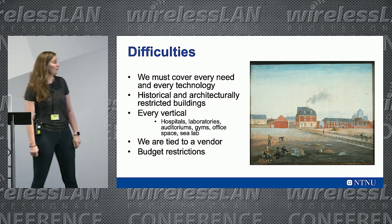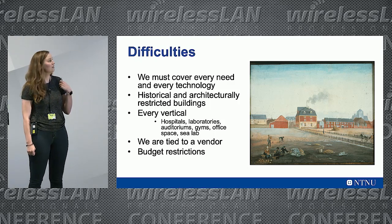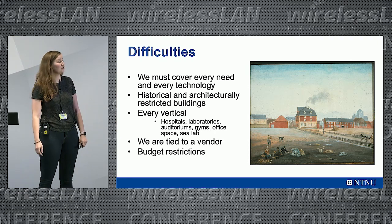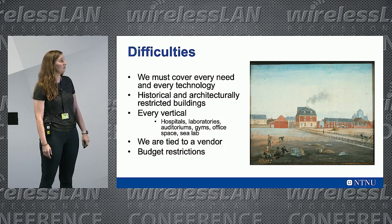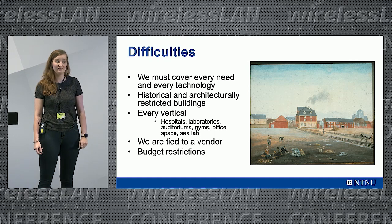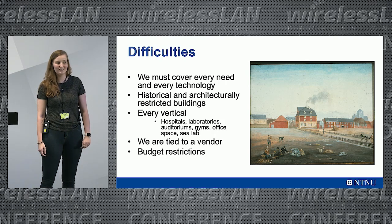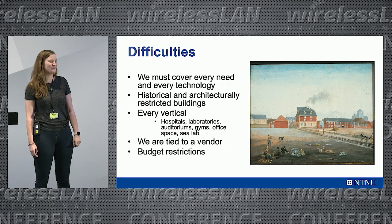Some of the difficulties: we must cover every need and every technology because the students and the employees don't have the newest of the new. We even had to troubleshoot a guy who claimed that the Wi-Fi was bad, but it turns out he had a homemade Wi-Fi adapter. Yeah, that was a fun one.